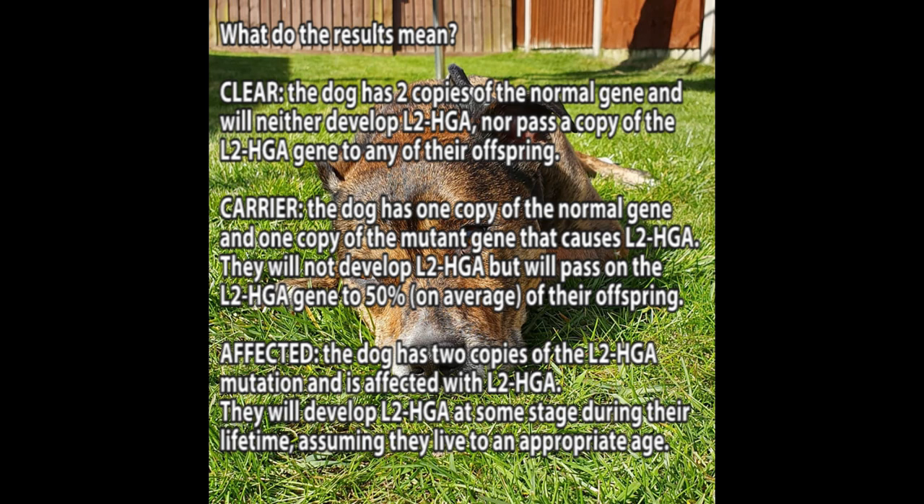Clear: The dog has two copies of the normal gene and will neither develop L2HGA nor pass a copy of the L2HGA gene to any of their offspring.